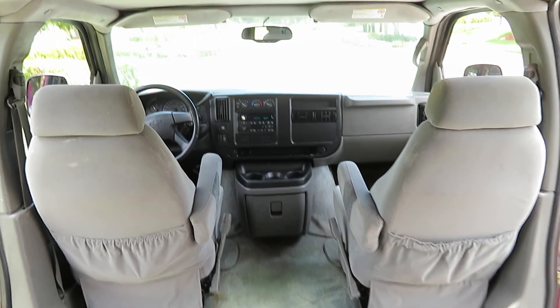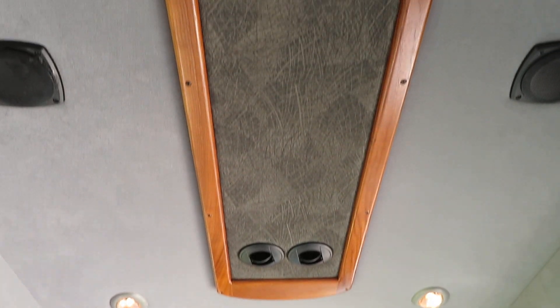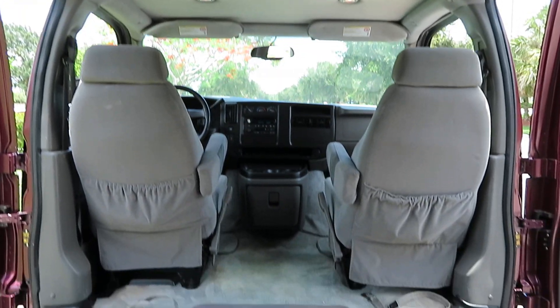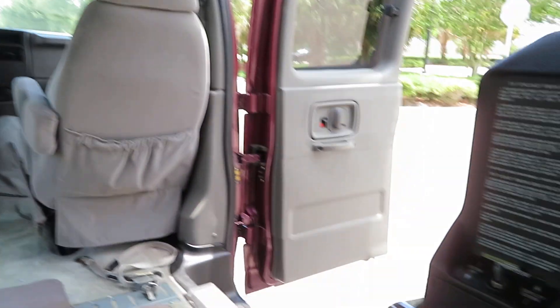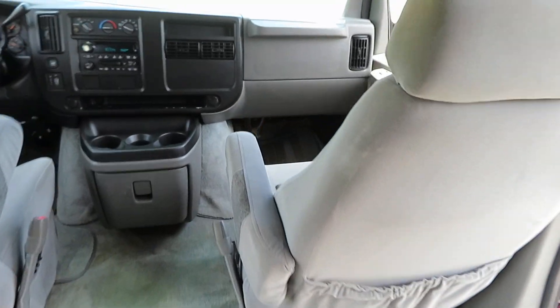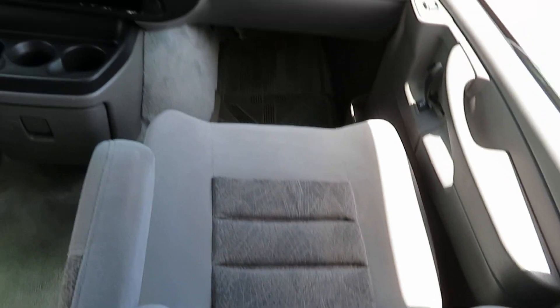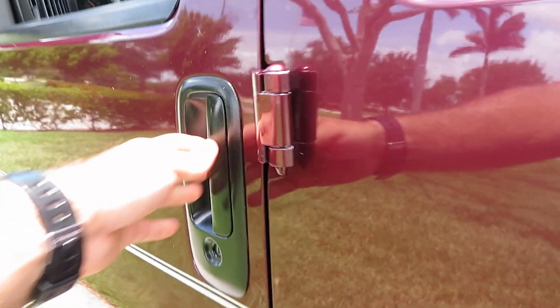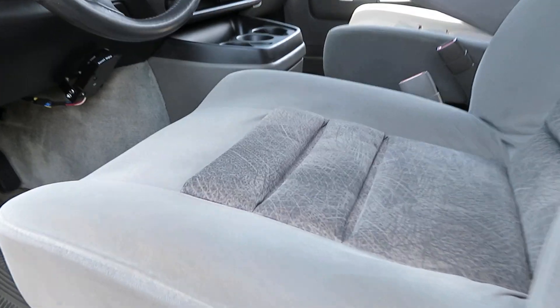This van is pretty immaculate — shows just like a very low mileage van. Mechanically everything is working in tip-top shape. You've got your tie-downs, an extra seat belt just in case, remotes, and headsets for the entertainment system. No warning lights on. Dual air — everything is working and functional.